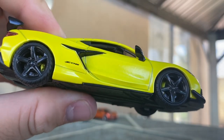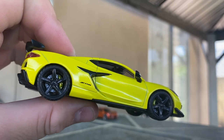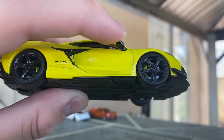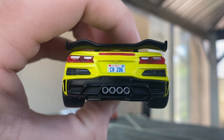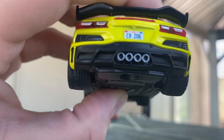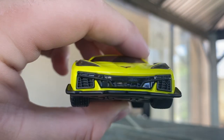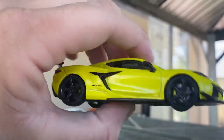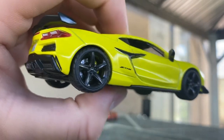The color is a yellowish-green, almost like lime green or bright yellow, with metal flake in the paint — it looks really nice. It says Z06 on the side. Hot Wheels has done two different C8s in 1/64 scale — the regular C8 and the C8R — but this is a Z06 with different trim. The mirrors are separate pieces, silver on the back. There are insert details for the taillights, C8 Z06 on the license plate, and Hot Wheels on the top.